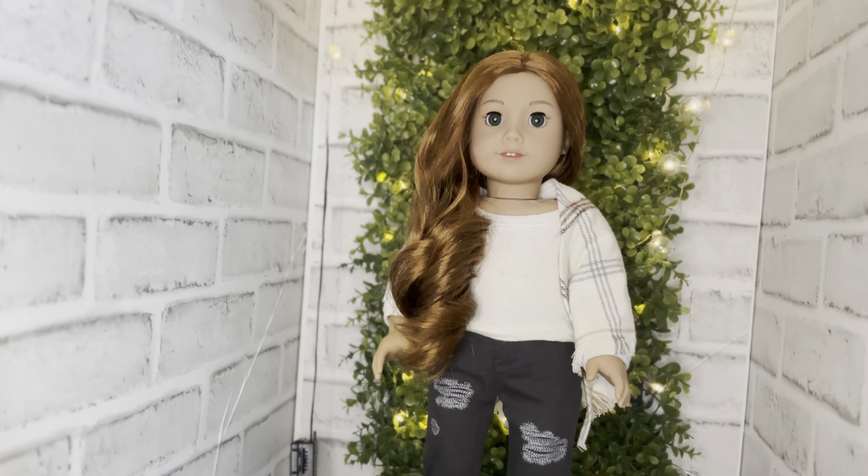Next up is Amelia Claire — she's one of the new Truly Me dolls with gorgeous long curly red hair, green eyes, and the classic mold. She is a beauty in my collection.